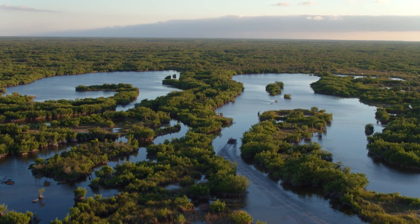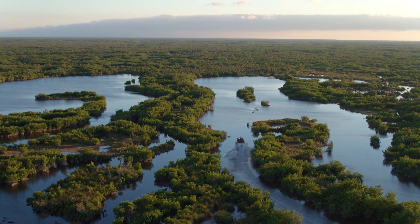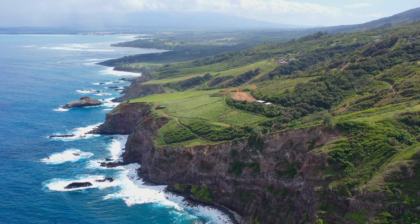That means Haleakala has more than twice as many endangered species as a park well known for, well, for being endangered. The reason for this exorbitant number of endangered species is because Haleakala National Park is located on an island. Which, yeah, that's all I've got for you. Hawaii is an island.